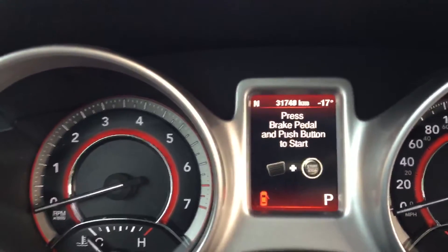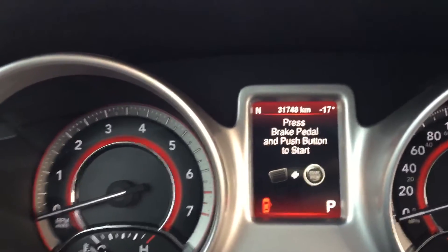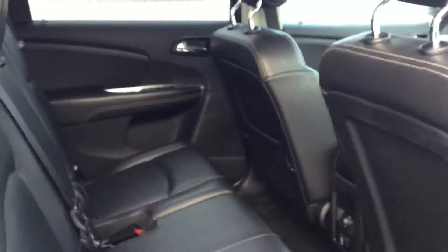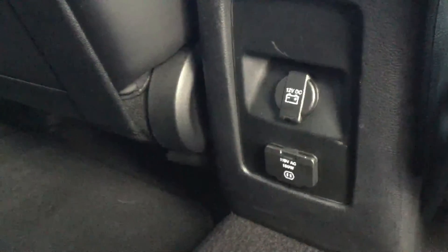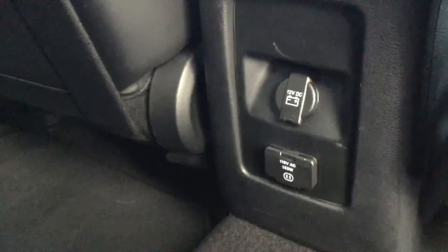It only has 31,750 kilometers. There's lots of space in the back and it also has the third row that folds down so you have seven seats if need be. It has a real-life plug-in as well as a standard 12 volt converter so you can plug in all your gear.